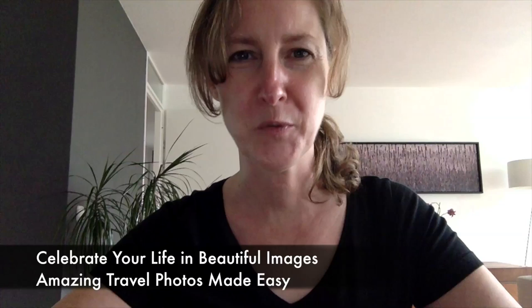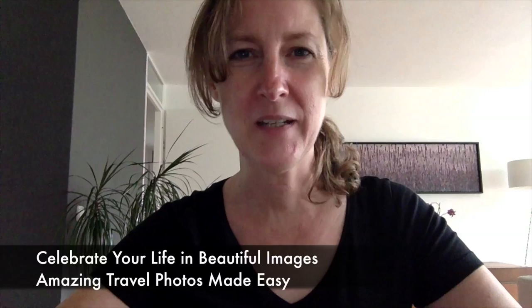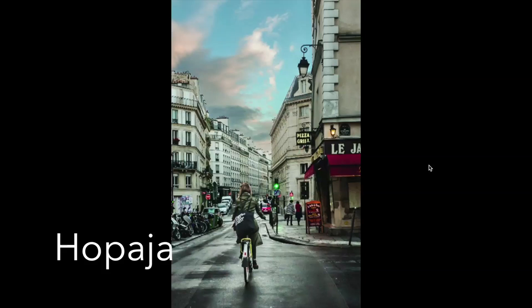Hi, I'm Britt Hammer and welcome to this week's free image review at BPS S.O.P. I teach Celebrate Your Life in Beautiful Images and Amazing Travel Photos Made Easy. So let's get started.